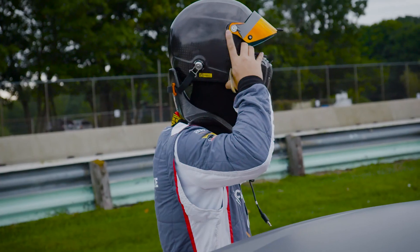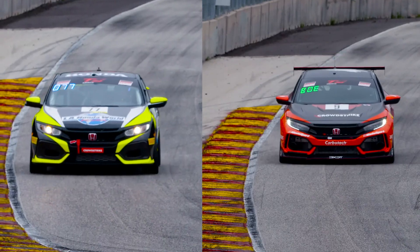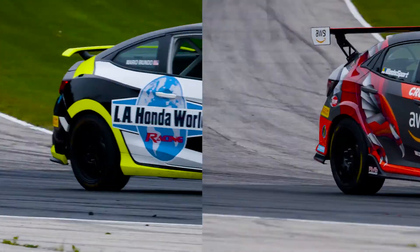We were able to put a package together to race one of these TC Type R's from HBD this year. There are a lot of similarities and a lot of differences between these two cars.